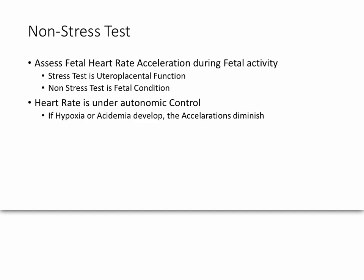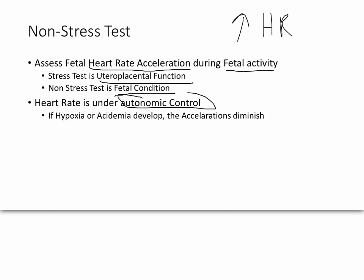Then you have the non-stress test. This is not a test of the placenta or uterus — it's a test of the condition of the fetus itself. Just as your heart rate goes up when you run, the fetus will have a heart rate acceleration during fetal activity. The stress test measures utero-placental function; the non-stress test measures fetal condition. The heart is under autonomic control, so if there is no hypoxia or acidemia, there should be accelerations during fetal activity. If those two conditions do exist, you'll have diminished accelerations.